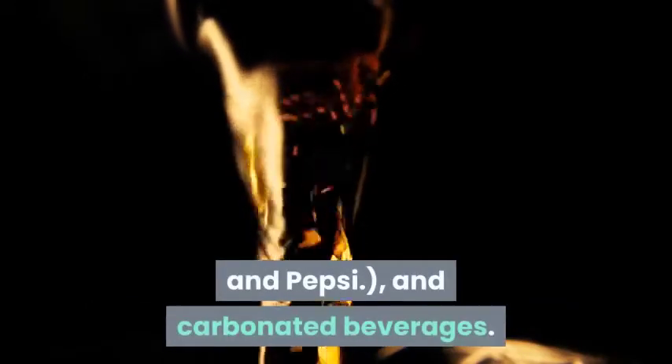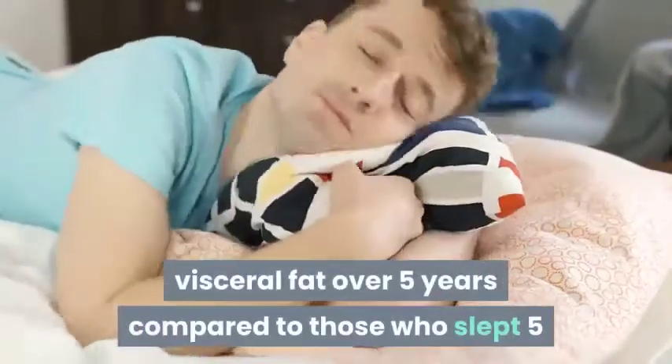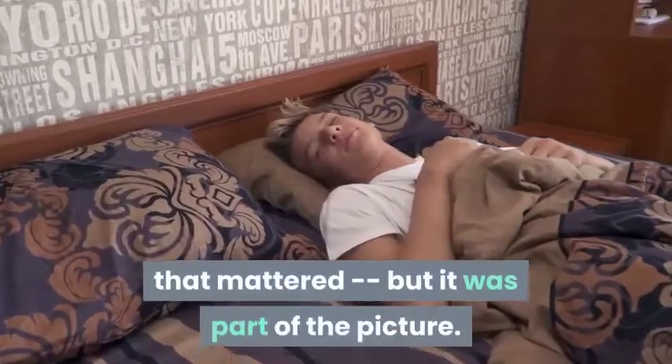Step 7: Get enough rest. People who slept the right amount gained less visceral fat over five years compared to those who slept five or fewer hours per night or eight or more hours per night. Sleep may not have been the only thing that mattered, but it was part of the picture.